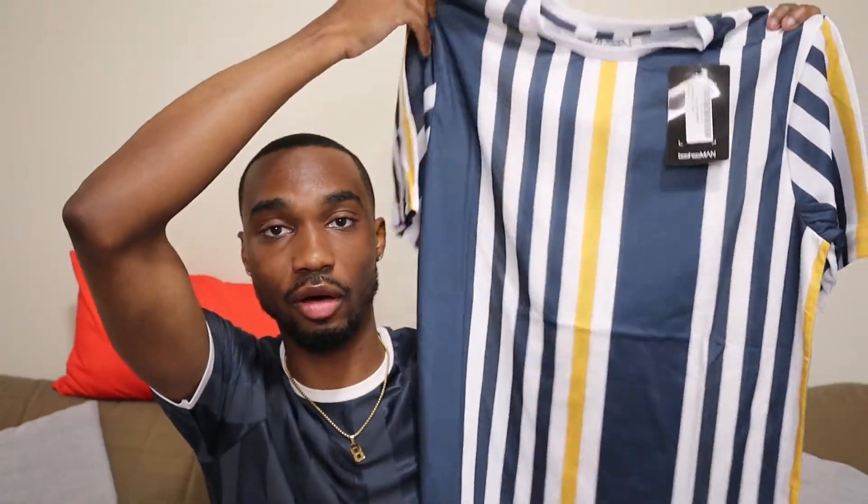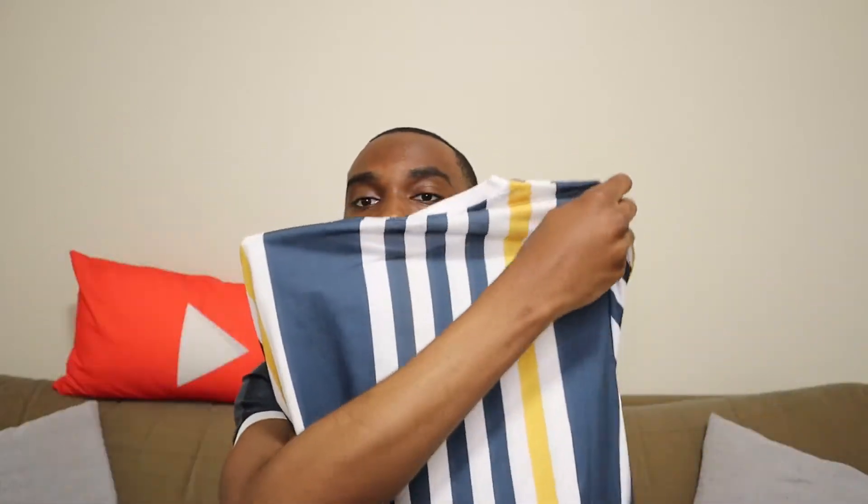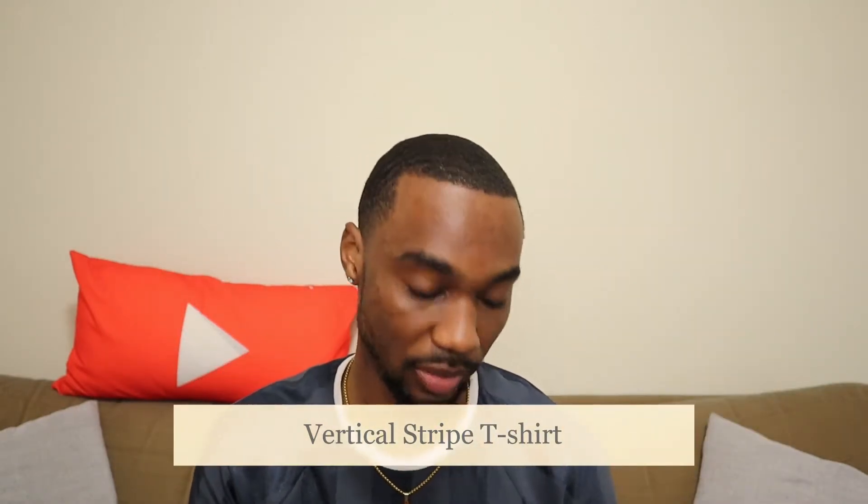I'm gonna start with this one first. It is called the Vertical Stripe T-Shirt in navy, and I got all four of these shirts in a size small. This shirt is pretty simple. I definitely think it'll be cool for summertime. I'm a huge stripe person anyway, so I've definitely caught on to that vertical stripe wave. It's mostly blue but it has a couple yellow stripes going down to give it a little extra pop. I like this a lot.